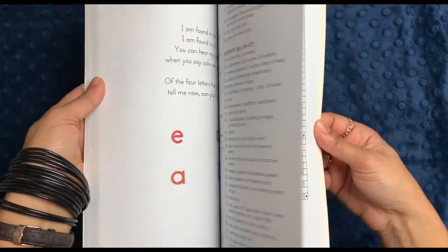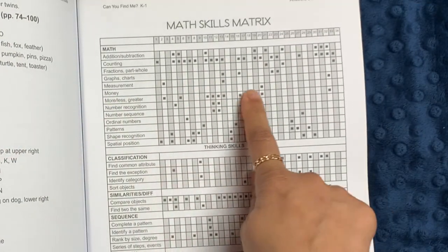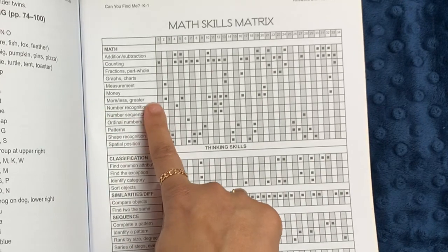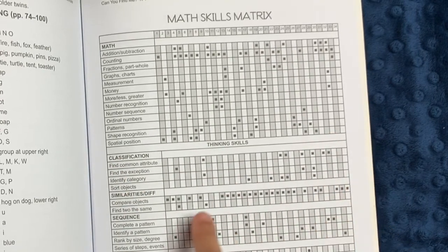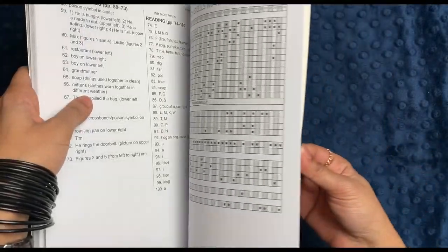There are also answers in the back and a math skills matrix. So for money practice, for example, you could go and find problem 20. For more or less, there are several problems. For shape recognition, there are about six or seven problems. Spatial position as well. There are also thinking skills like classification, similarity, sequence, analogy, and logic.